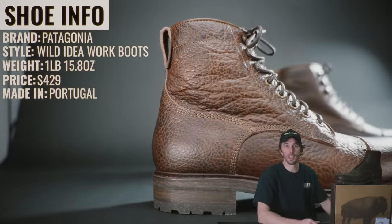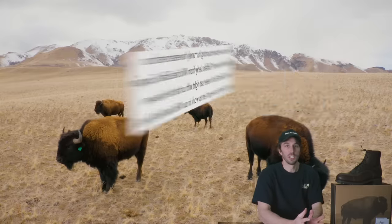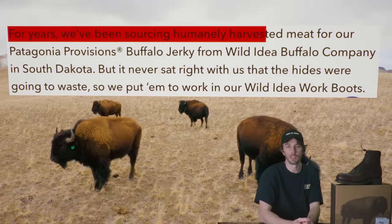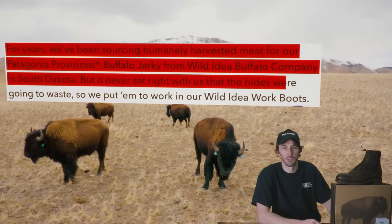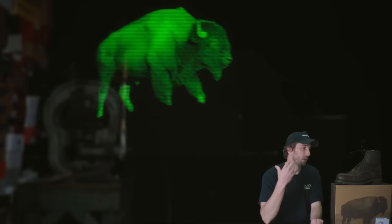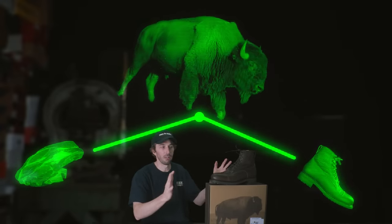The boot is the Patagonia Wild Idea Work Boot, retailing for $429, made in Portugal. The way they position it: for years they've been sourcing humanely harvested meat for their Patagonia Provisions buffalo jerky from Wild Idea Buffalo Company in South Dakota, but it never sat right that the hides were going to waste — so they put them to work in these wild idea work boots. I love that concept — a cool cyclical approach to reducing waste.